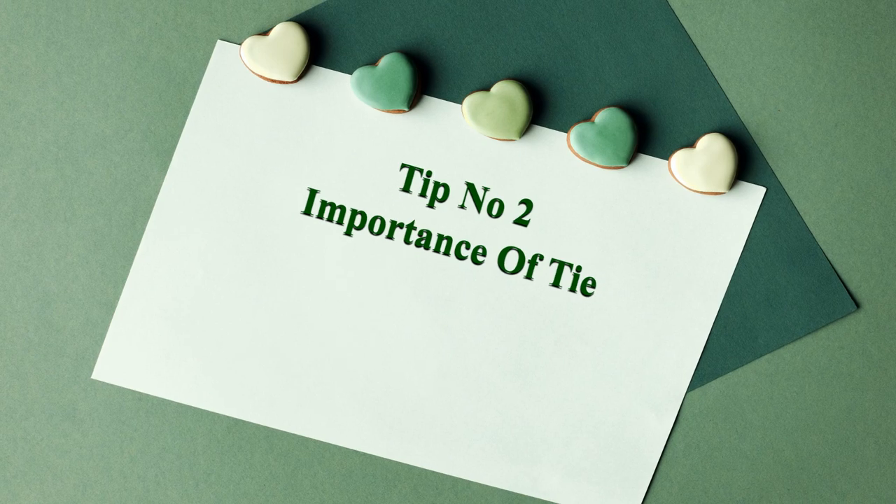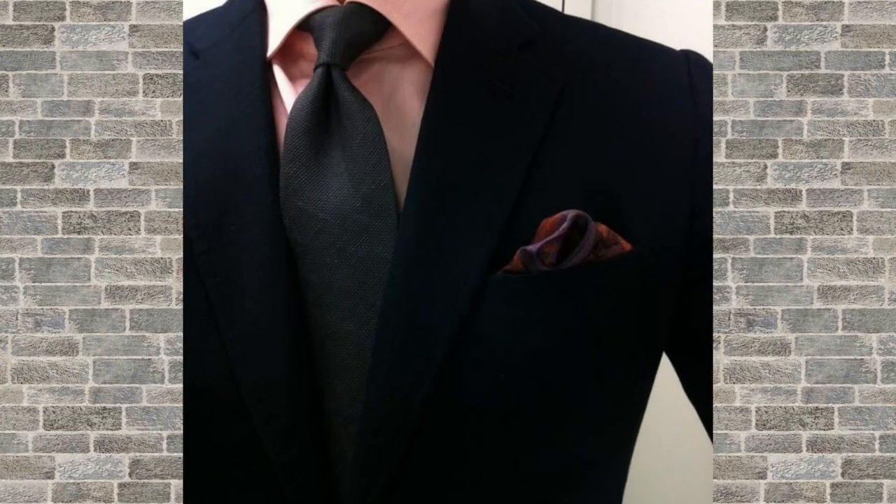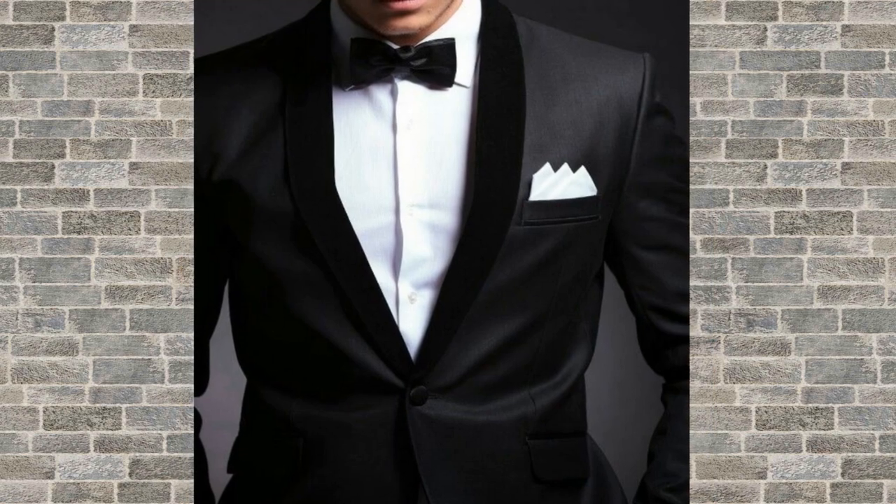Tip number 2: the importance of a tie. A tie can add a pop of color and personality to your outfit. When choosing a tie, make sure it complements the color and pattern of your suit or shirt.